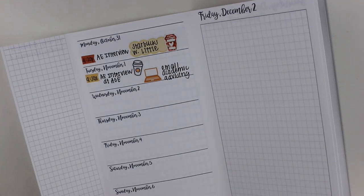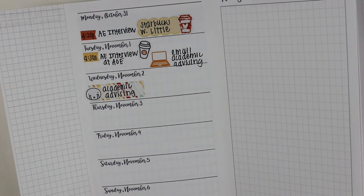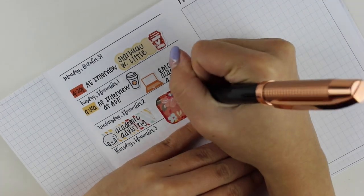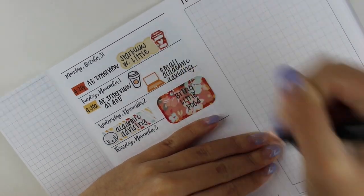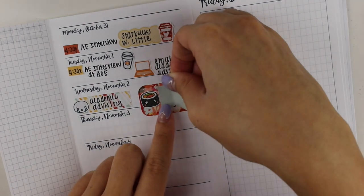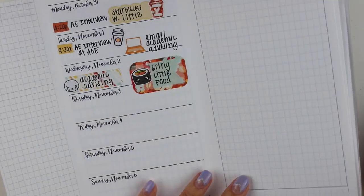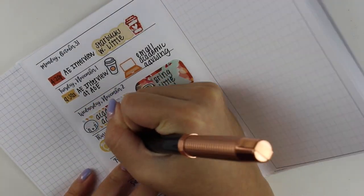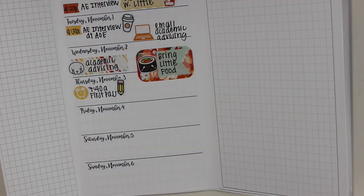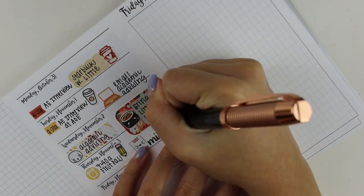Moving back to the weekly spread, I'm filling in more appointments as the week progresses. I had to stop in at academic advising on Wednesday, so I used a sad emoji or munchkin head — I can't remember which. I also had to bring food for my little, because on Wednesdays that's usually what I do. I put a sushi sticker from Sincerely Kawaii because that's what I brought her that day.